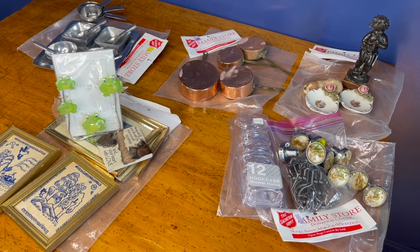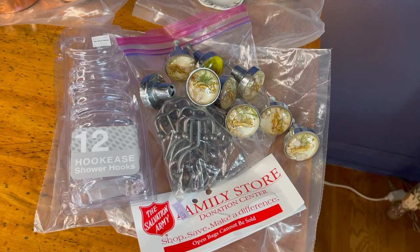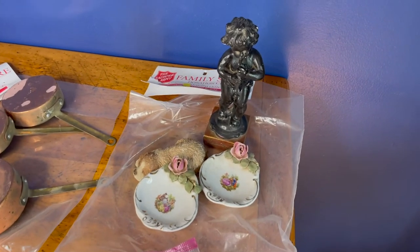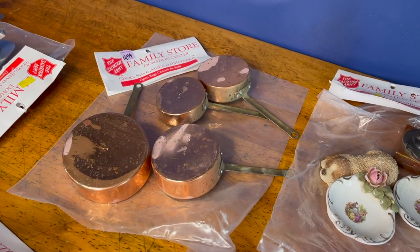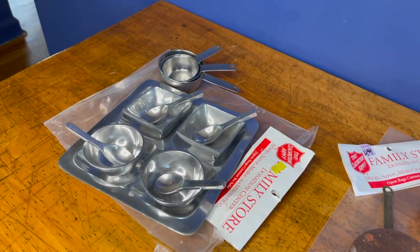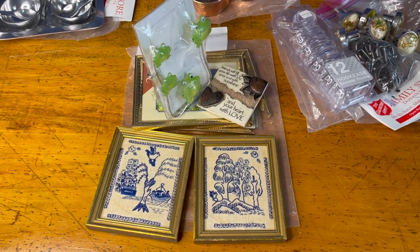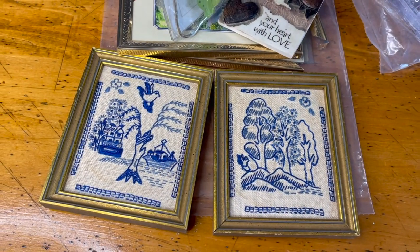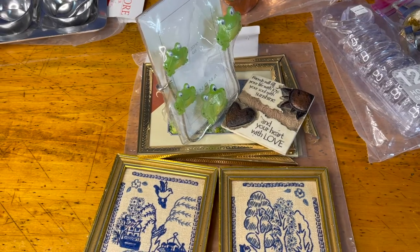Which bag was the best value, do you think? Which was the worst? Which one do you like? The one with the cool knobs was $4.99 for everything. The least expensive was $2.99. The one with the copper pots — which are actually measuring cups — was $4.99. The serving set was $3.99. Or this last set, the most expensive at $5.99, which contains two crewel work pictures I really like, but it also had the broken frame. Let me know what you think — comment down below.